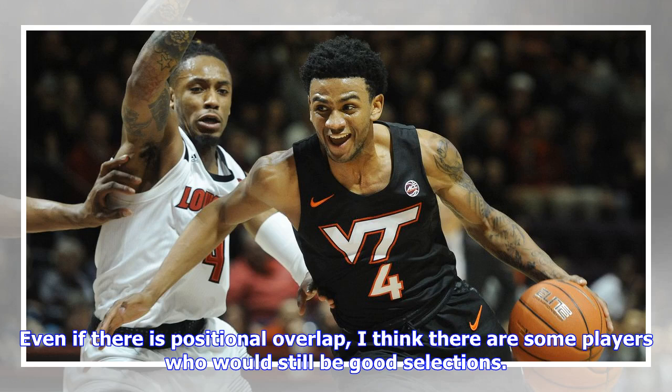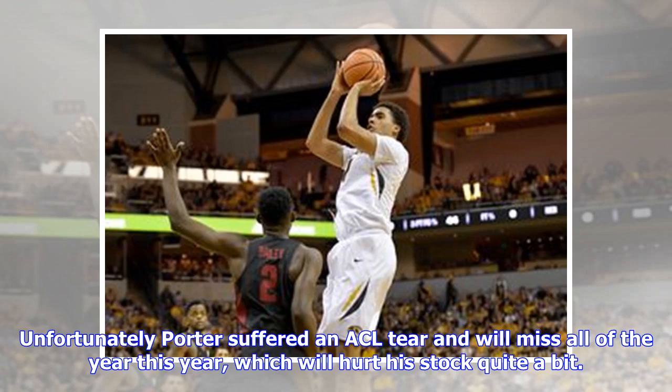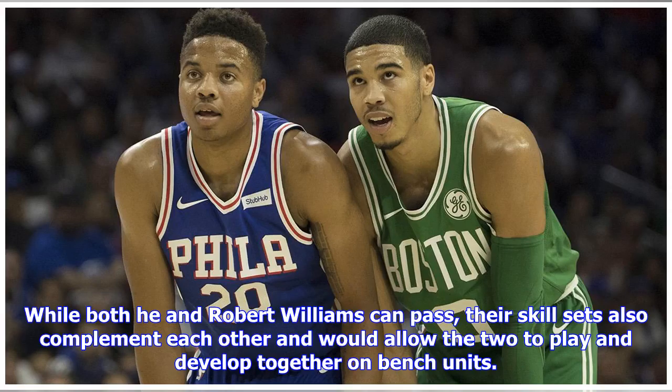Even if there is positional overlap, I think there are some players who would still be good selections. Donte Porter may have very well gone ahead of his brother Michael Porter if he had elected to come out in last year's draft. Unfortunately, Porter suffered an ACL tear and will miss all of this year, which will hurt his stock quite a bit. Even so, Porter is an extremely high-skill big man who could end up somewhere between Kelly Olynyk and Marc Gasol, especially if his conditioning improves. While both he and Robert Williams can pass, their skill sets also complement each other and would allow the two to play and develop together on bench units.